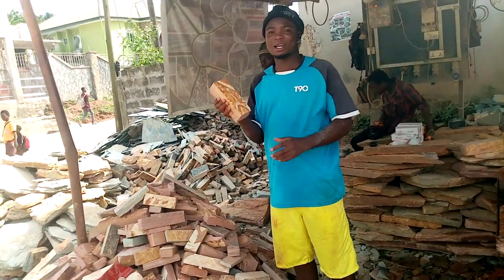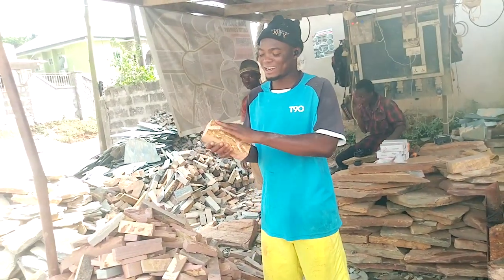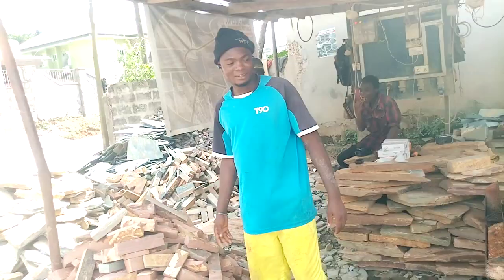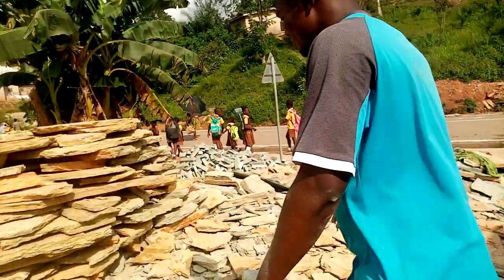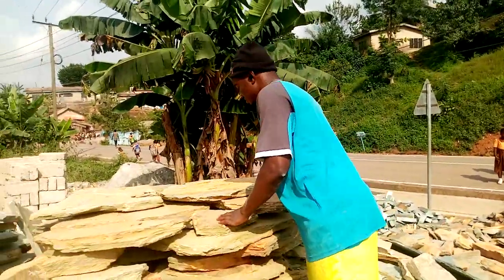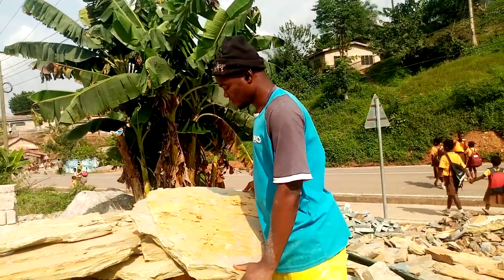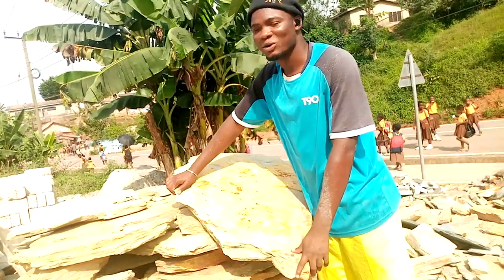This is how it looks like. These are the red color — very nice and attractive. These are also flat stones, as you can see the color. This is a flat stone that you use to decorate the house.